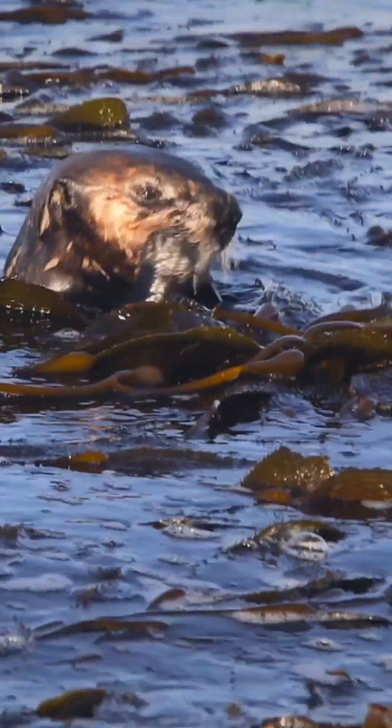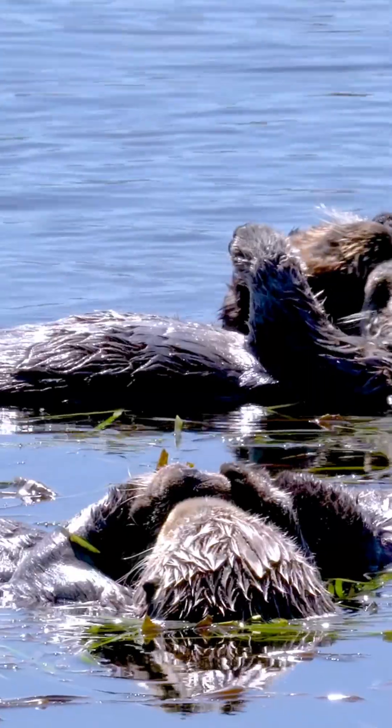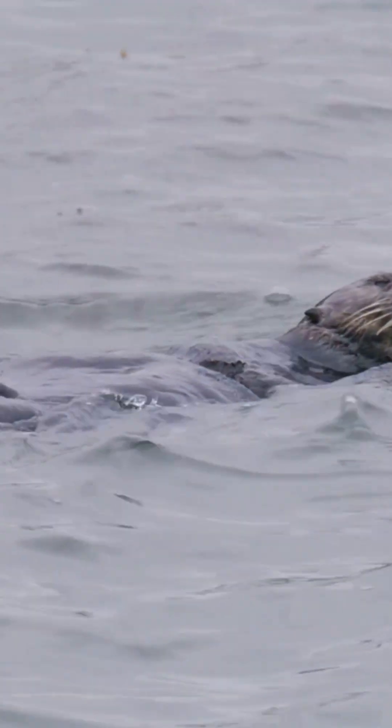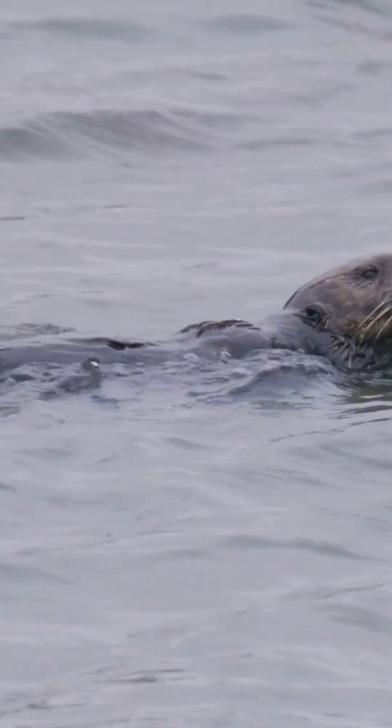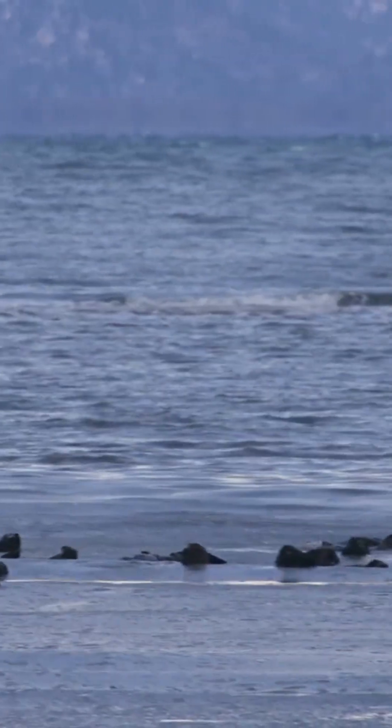Hunted nearly to extinction, their future remains fragile. At rest, they hold hands so they don't drift apart. Protecting the ocean means protecting sea otters. Pollution, climate change, and human activity all affect their survival.